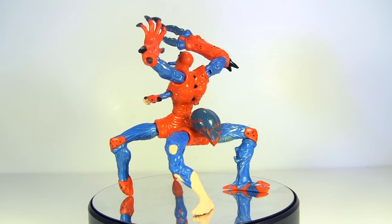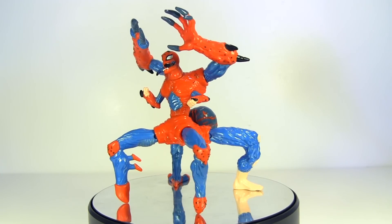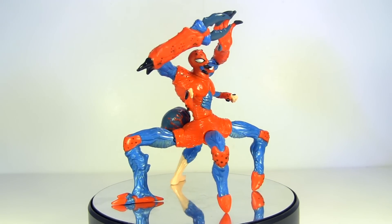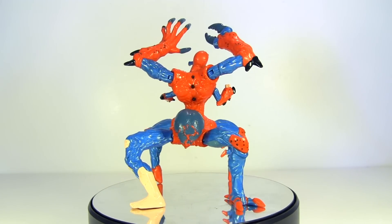I'm torn between thinking this represents Spider-Man action figures completely jumping the shark and thinking this is genius-level creativity. Either way, clearly someone slipped LSD into the water cooler at Toy Biz HQ the day this was conceived.